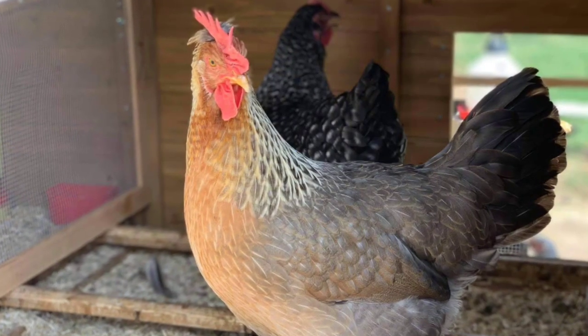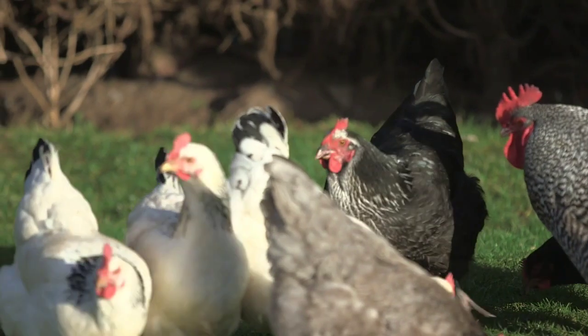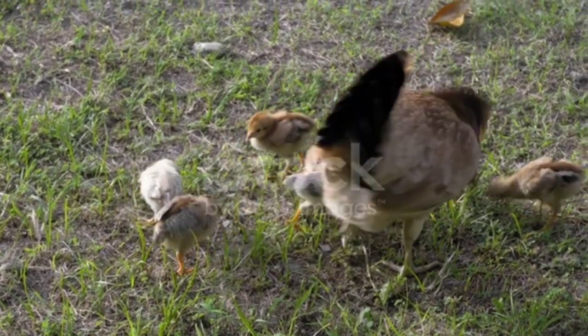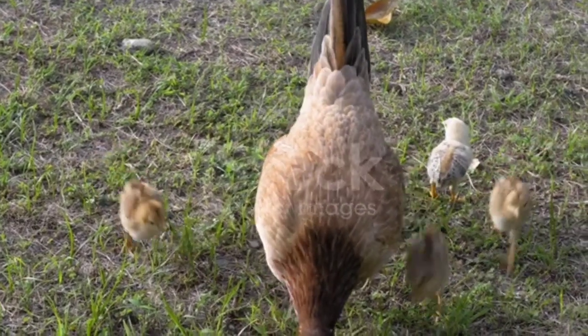Overall, Olive Eggers are a great choice for backyard chicken keepers who are looking for a chicken breed that is friendly, docile, and lays beautiful eggs. If you're thinking about getting chickens, Olive Eggers are definitely worth considering.